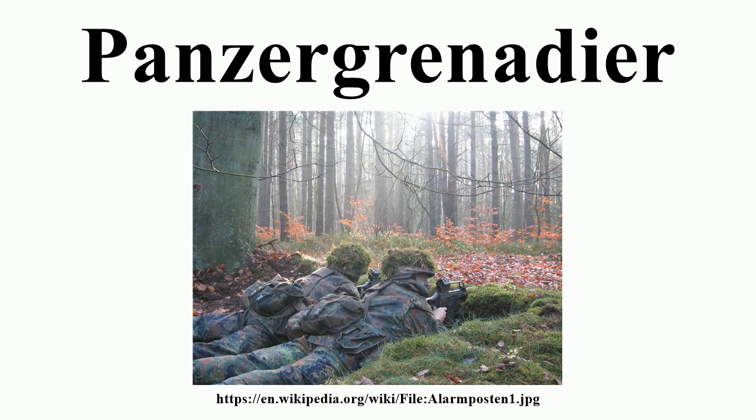Their Waffenfarbe was also changed from either white or rose-pink to a meadow green shade previously worn by motorcycle troops. Some units did not change over their designations and/or Waffenfarbe accoutrements until 1943, and many veteran Schützen ignored regulations and kept their rose-pink until the end of the war.